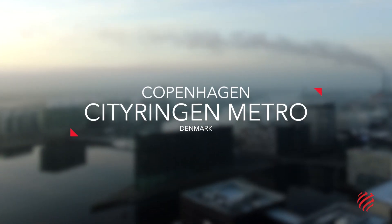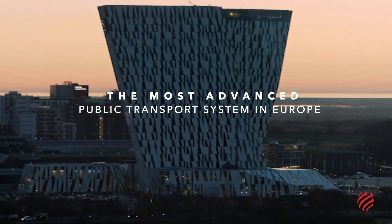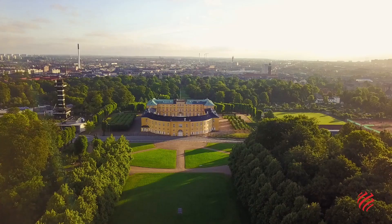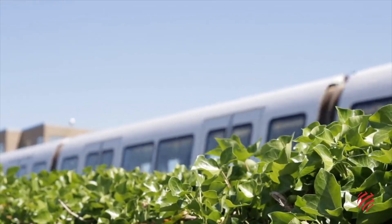Citi Ringen Metro, Copenhagen, Denmark. Copenhagen is an ambitious city. The capital of Denmark boasts one of the most advanced public transport systems in Europe, but it keeps working to improve it. That is because it wants to become the greenest capital in the world — in other words, carbon neutral.